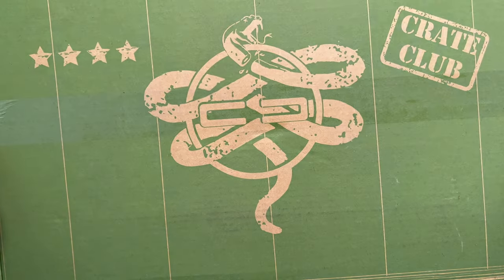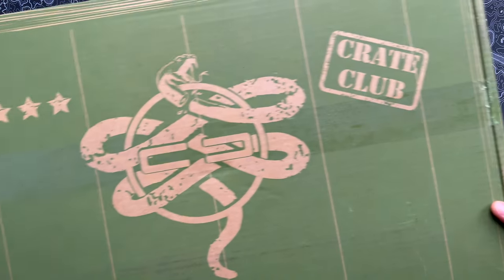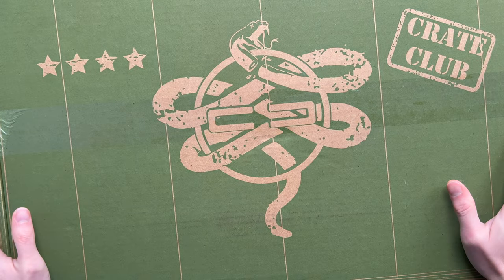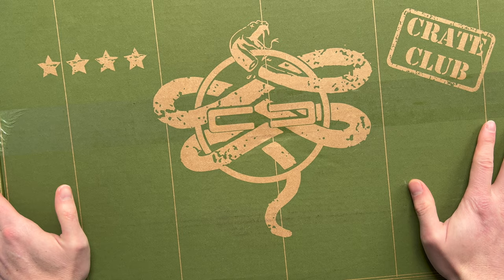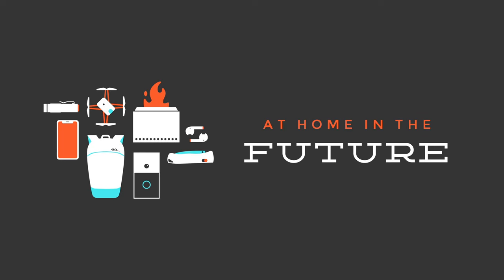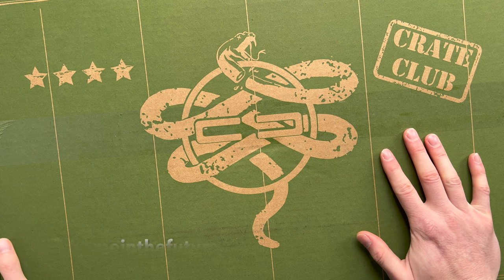Look what just came in the mail. It's the very first Crate Club of 2023, and as usual, Crate Club was the award for the largest possible subscription box. If you're into tactical, prepping, or survival gear, that sort of thing, this is a really cool sub. So let's pop open the seal and see what we got this month. What's up guys? Eric here with At Home of the Future, and I'm back with another Crate Club unboxing.